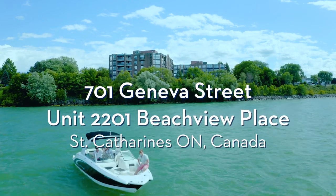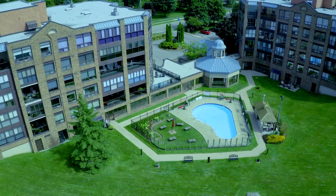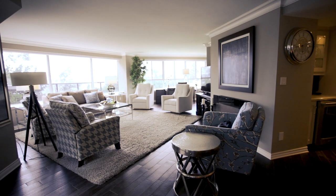Nestled along the shore of Lake Ontario is picturesque Beach View Place. Hey guys, it doesn't get any cooler than this. I am at the most spectacular waterfront condo in the city of St. Catharines, and this is 701 Geneva Street.